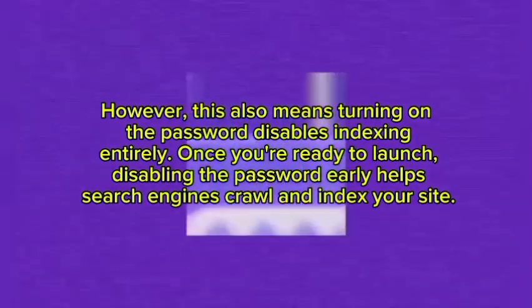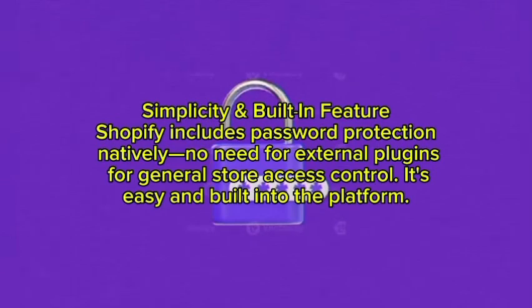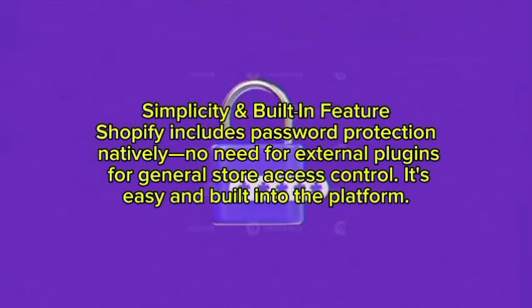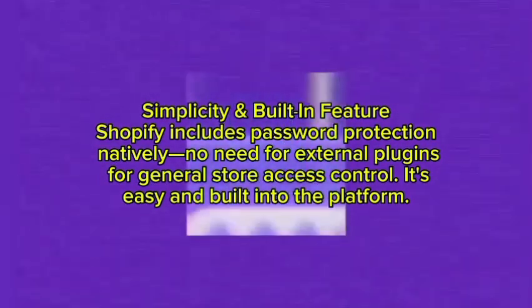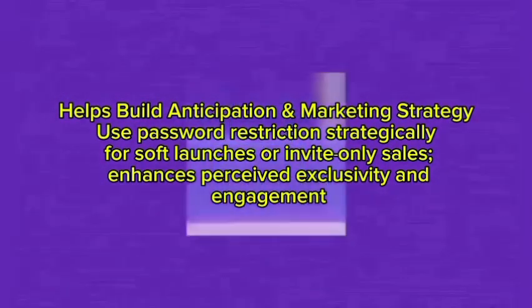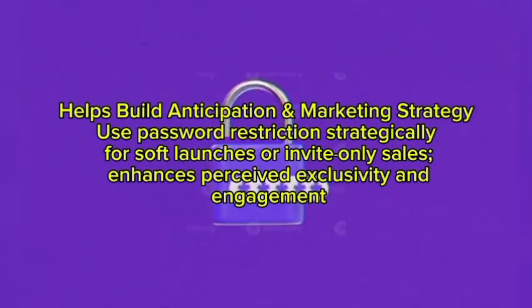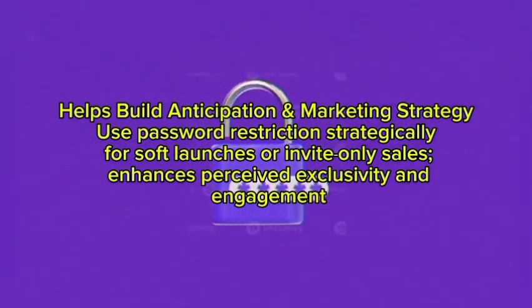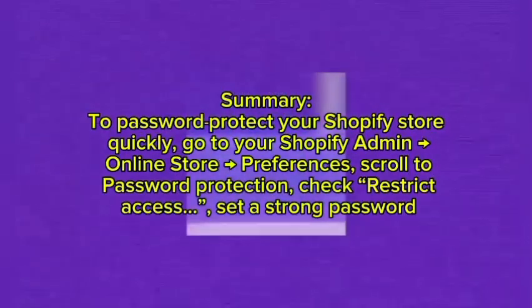Sixth, simplicity — Shopify includes password protection natively, with no need for external plugins, for general store access control. It is easy and built into the platform. It also helps build anticipation and supports your marketing strategy — use password restrictions strategically for soft launches or invite-only sales to enhance perceived exclusivity and engagement.